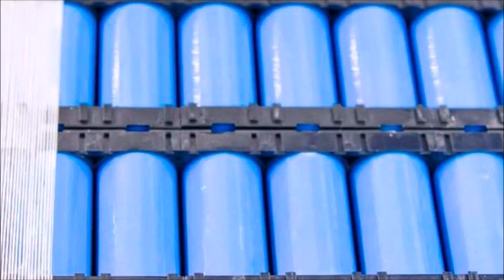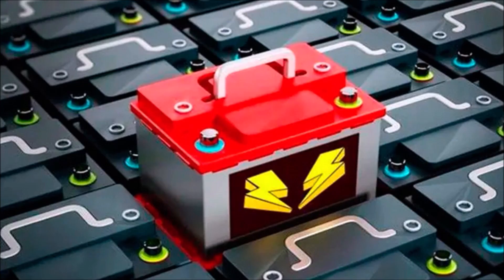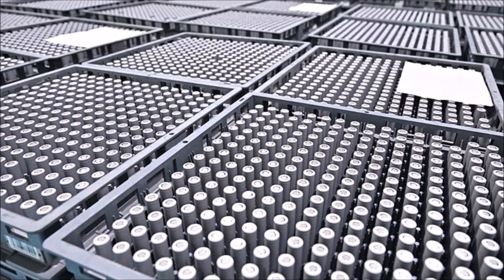But here's the problem. This failure most likely won't happen for over a thousand cycles at 100% depth of discharge, and possibly thousands of cycles at 50% depth of discharge. Most customers won't ever hit that many cycles with their battery, and even the ones that do will probably be outside of the warranty period of the battery. So no one's going to know that our grade B battery is any different than grade A for a very long time.